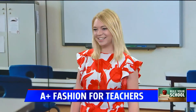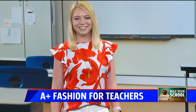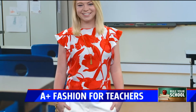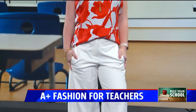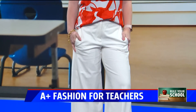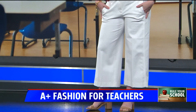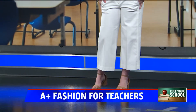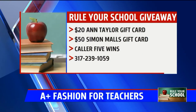Her colors are a little bit more for summer. She's got on a really fun floral print top with a long, layered necklace, and then the high-waisted cropped pants are huge for fall again this year — she's got on a pair of white high-waisted flare pants and some nude heels. Representing Our Lady of Greenwood, she's a first-grade teacher. Right now it is the time — we're giving away a $20 Ann Taylor gift card.